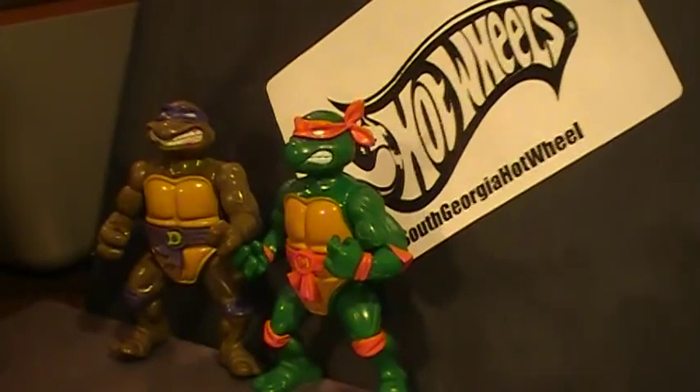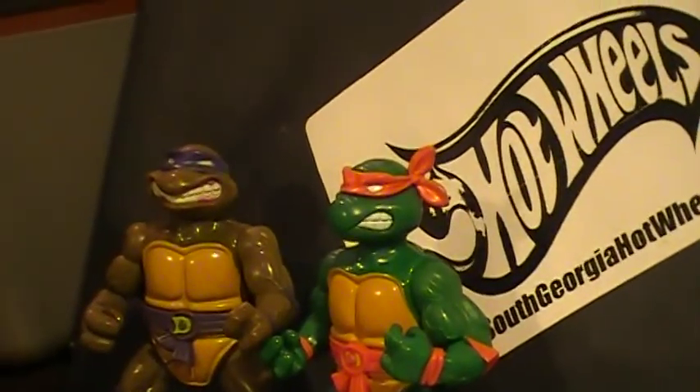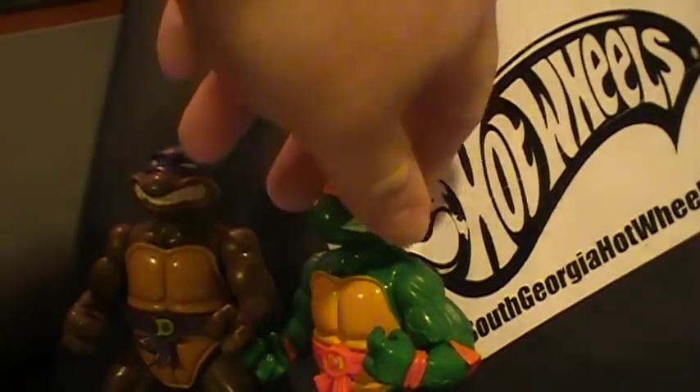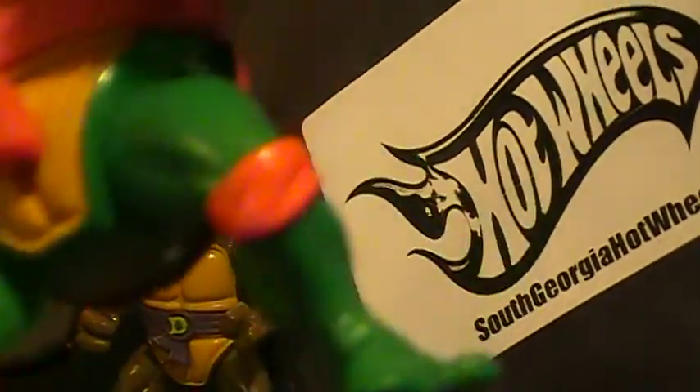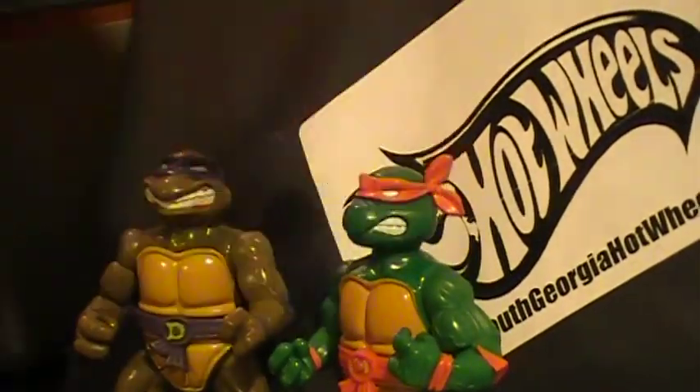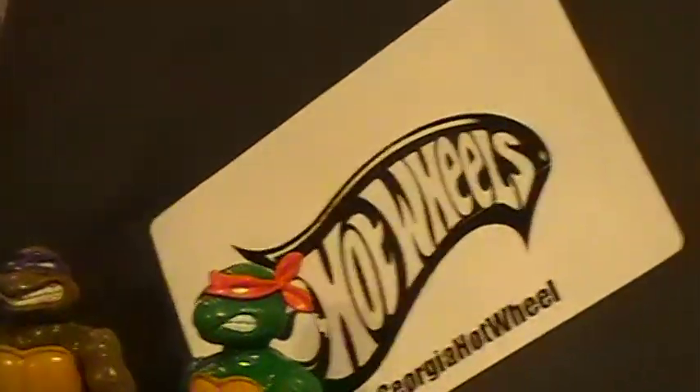These two guys over here — Ninja Turtles, early 90s. They're not the 1988 versions, but still pretty cool. Got them for four bucks apiece — 1993. I just thought they were cool so I picked those up.